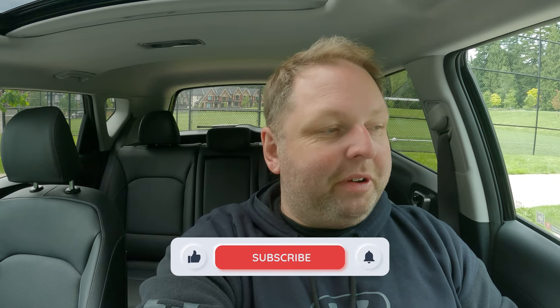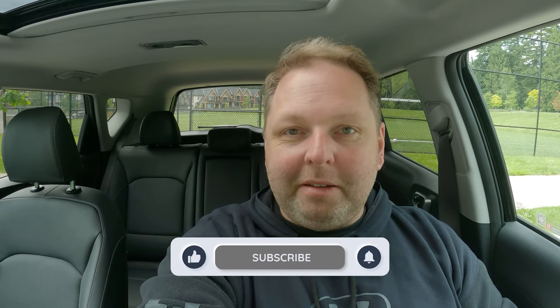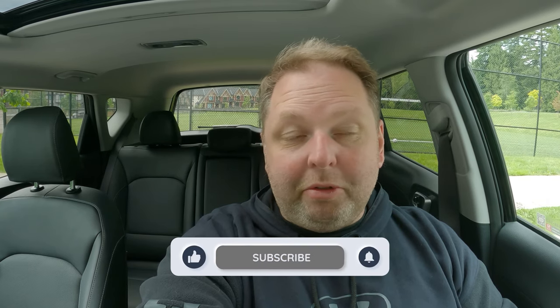That's it for today. I'm going to leave you with a little scene going home from the charger so you can see the beautiful landscape we have here in British Columbia, Canada. Make sure to like the video if you liked it, and I'd appreciate a subscribe to motivate me to do more videos like this — maybe some road trips in my Kia Soul EV in the future. Thanks guys, talk to you next time.